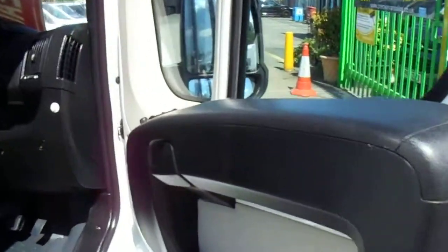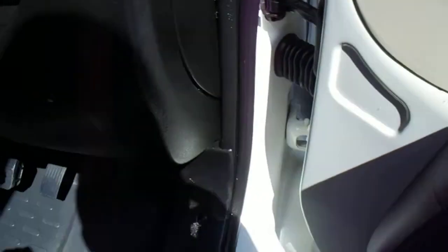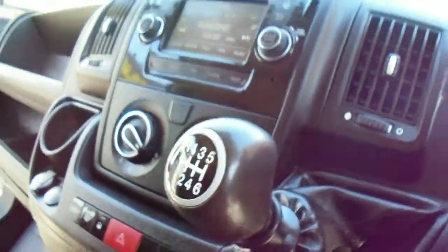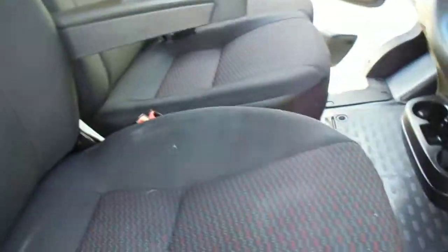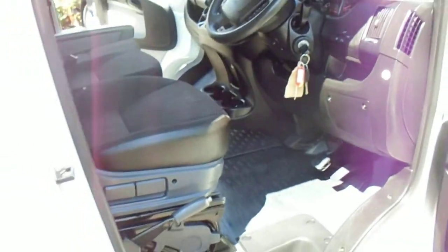It still has a main dealer warranty left on this van. This one is an Enterprise so it comes with electric windows, electric mirrors, multi-function steering wheel, Bluetooth. This one's fitted with aircon, heated screen. You can lock it manually from inside. Driver's armrest. Pull down table with cup holders. Three-seater trim.